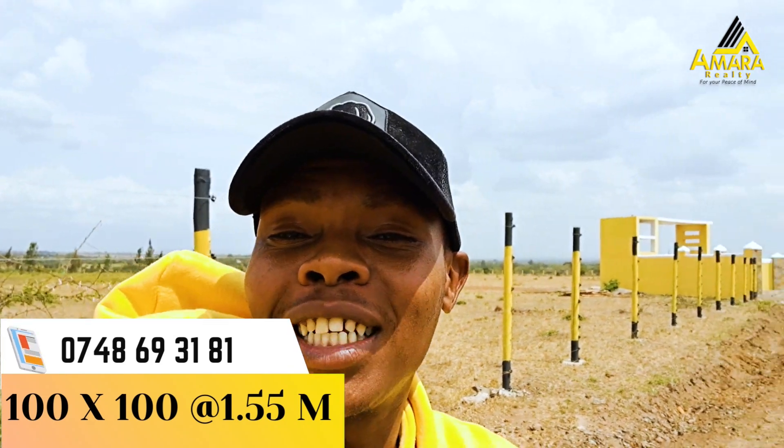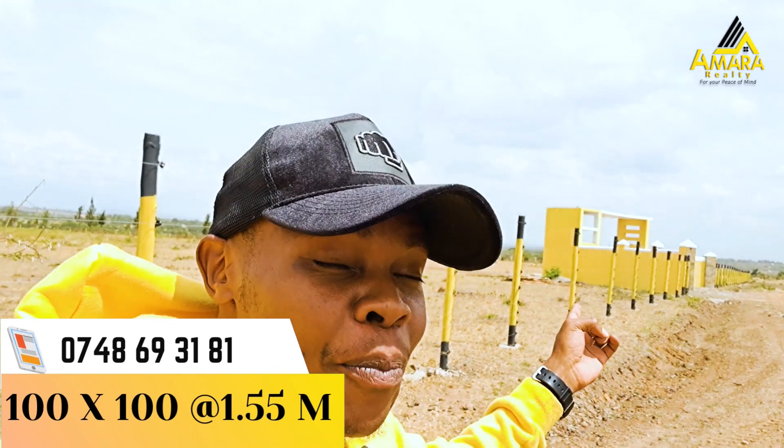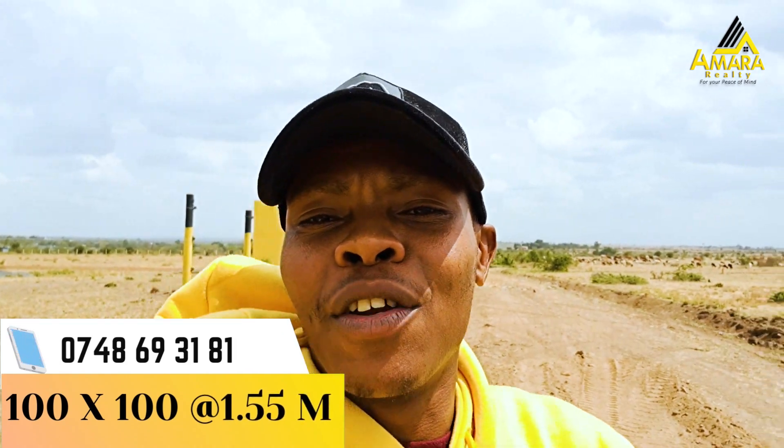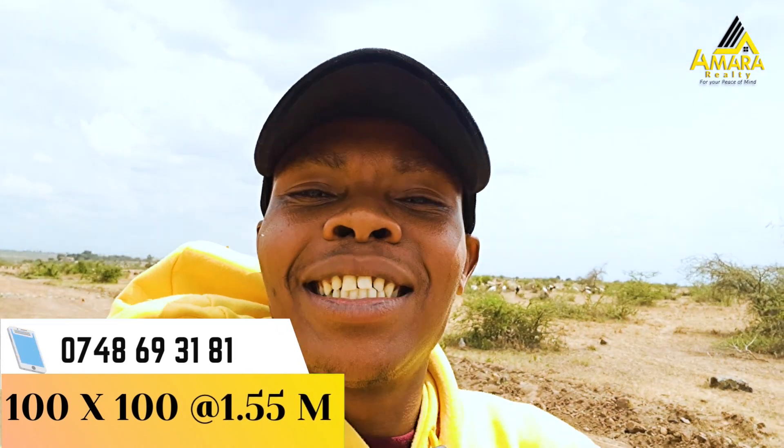This one right behind me — as you can see, we've already done the electric fence and we've done a very beautiful gate right there. And if you didn't get a chance to invest in this project, do not worry, because we still have something for you.